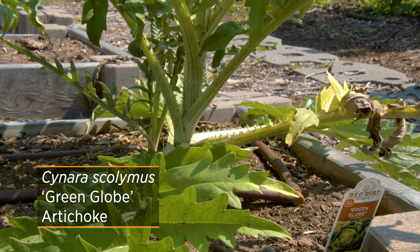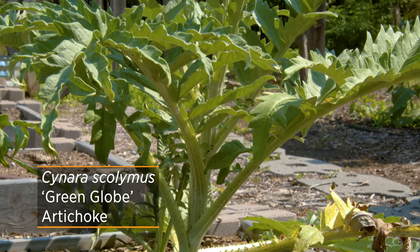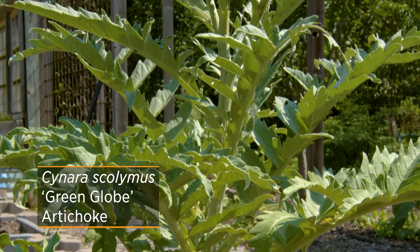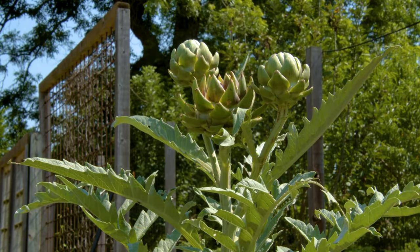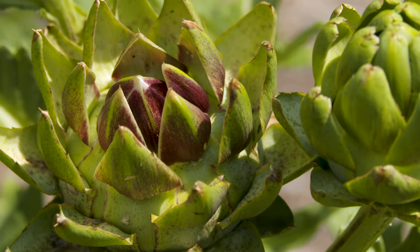There are two cultivars that can be grown from seed that actually do well as artichokes: Imperial Star and this particular one called Green Globe. You can start those from seedlings indoors in early winter and then transplant them out into your garden. Usually you'll have buds about 75 to 85 days after transplanting. Just keep in mind that heat will start to open those buds, so make sure you harvest them at their peak to enjoy that buttery goodness.